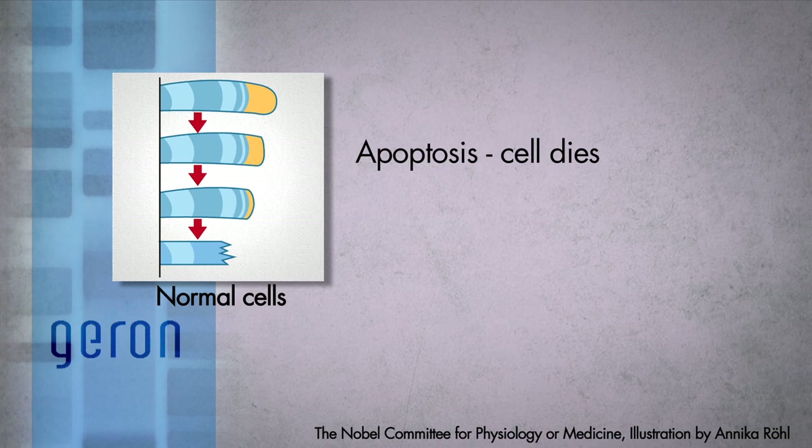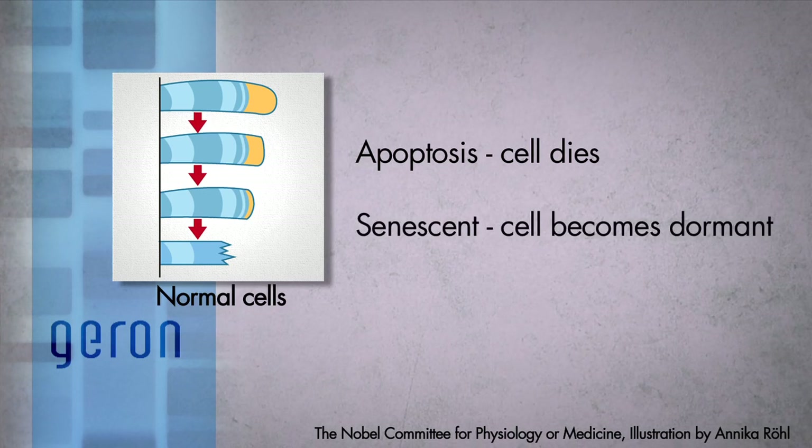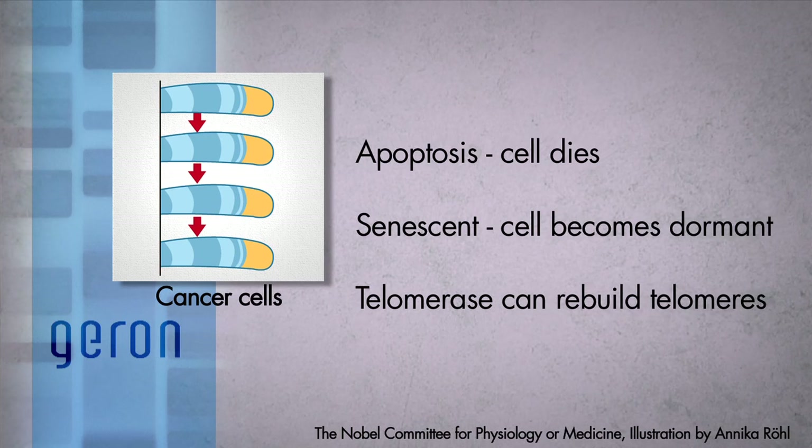In most normal adult cells, the telomeres shorten with every cell division. When the telomeres shrink to a certain length, the cell either dies by a process called apoptosis, or stops dividing and becomes dormant or senescent. Telomerase is an enzyme that can rebuild telomeres and prevent them from shortening during cell division. While telomerase is present during fetal development when cells are rapidly dividing, it is not present in most normal adult cells. However, it is believed that cancer cells reactivate telomerase and maintain their telomeres, which in turn allows limitless proliferation.